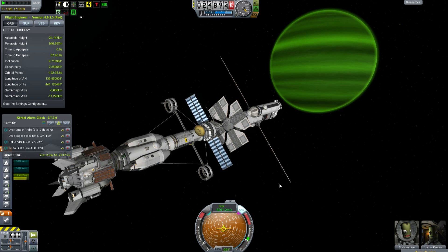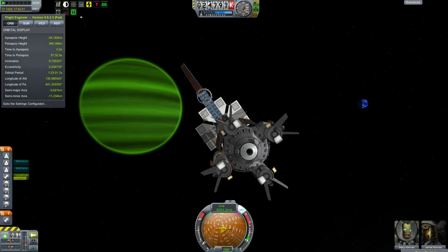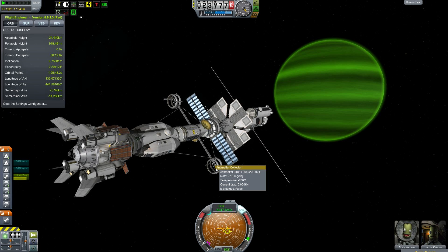We can throttle up to about 30% thrust and then our velocity does actually slow down, which is a good sign. The current periapsis that we are targeting was just under a thousand kilometers, and the actual periapsis will occur in less than an hour. One of the upsides is that if you look at the antimatter collectors, they are kicking in big time, already collecting more antimatter per day than they ever got in low Kerbin orbit.